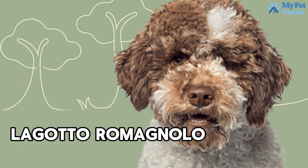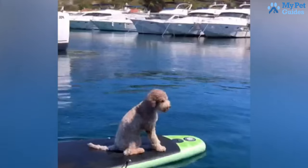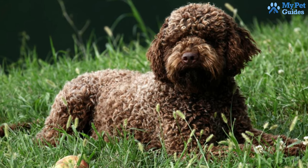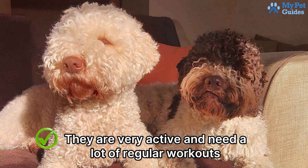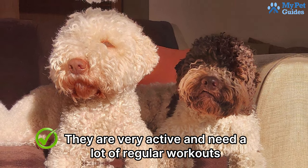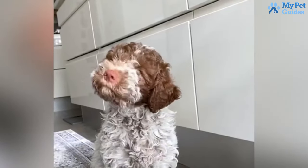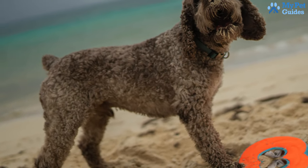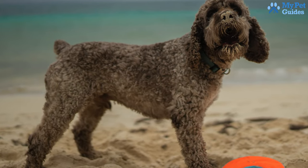Lagotto Romagnolos are very affectionate and intelligent animals. These dogs have coats that are very soft and fluffy, but they shed much less than most breeds. Looking like little teddy bears, they are very active and need a lot of regular exercise. Despite their affectionate nature, Lagotto Romagnolos can display aggressiveness and territorial behavior, underscoring the importance of early training and socialization. Their hair can grow long, but for low maintenance, a short coat clip and daily brushing suffice to prevent mats.